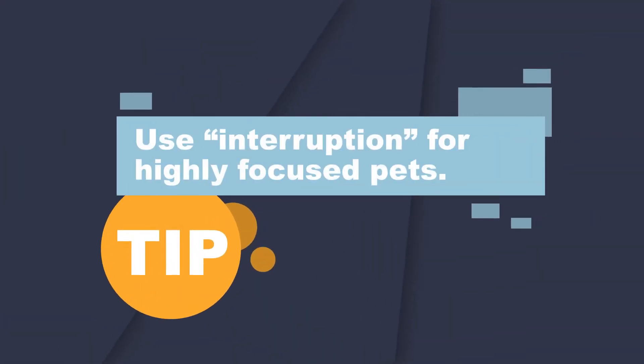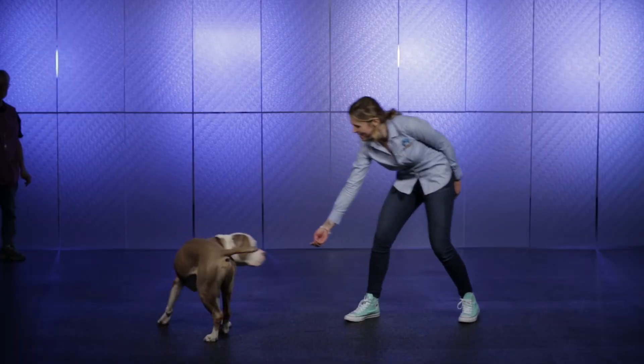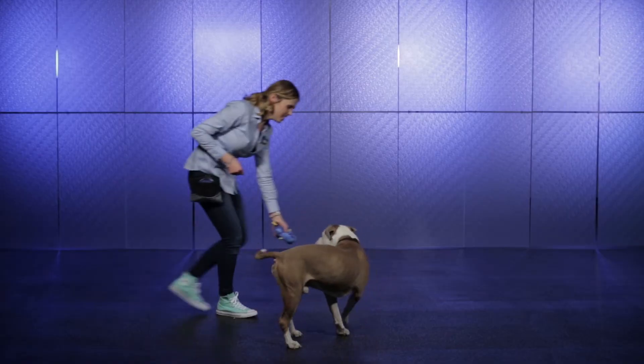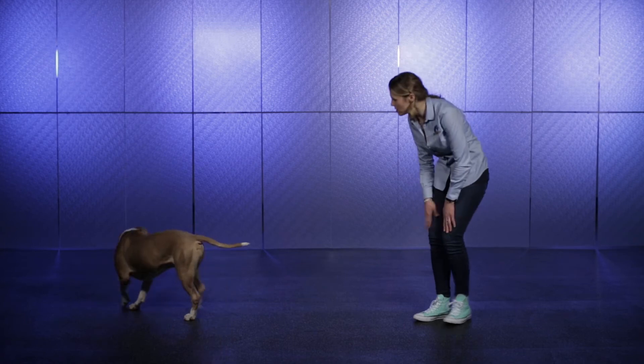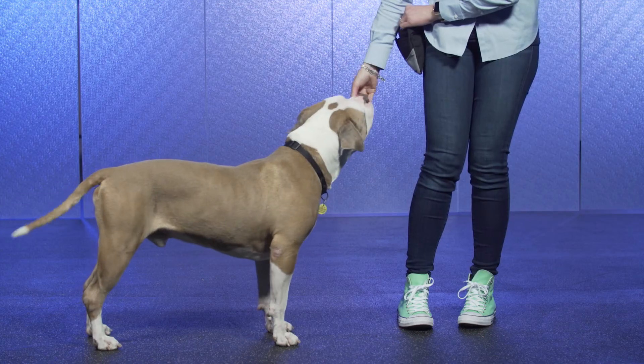If your pet is highly focused, you may need to use an additional strategy: interruption. This can be done by using an attention getter such as a noise or visual movement that gains the pet's interest in a non-upsetting manner, to then allow for the redirection strategy or management strategies to be used.